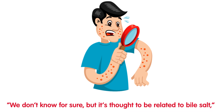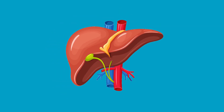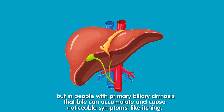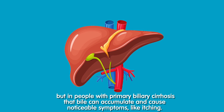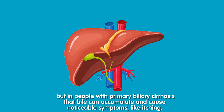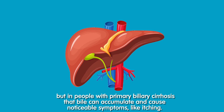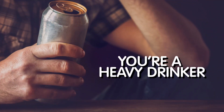Four: you can't stop itching. A sick liver can cause itching all over your body. It's thought to be related to bile salts, says Dr. Menon. Bile is a digestive substance produced by the liver, but in people with primary biliary cirrhosis — an autoimmune liver disease that causes the bile duct to collapse — that bile can accumulate and cause noticeable symptoms like itching.